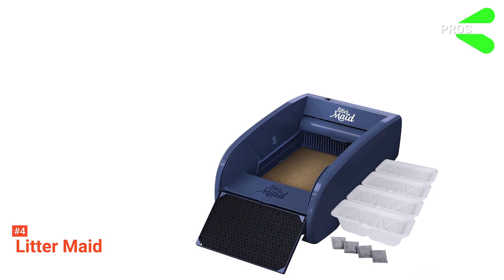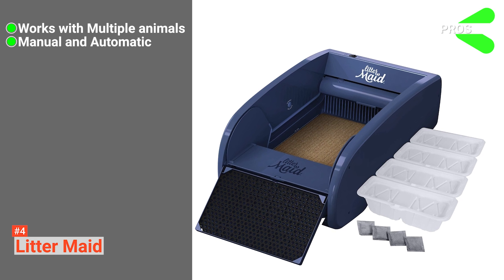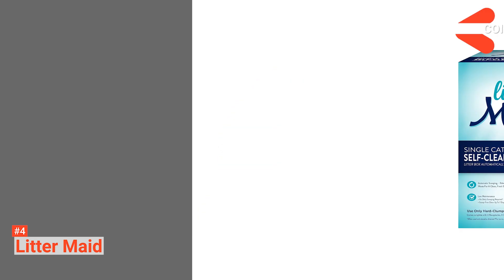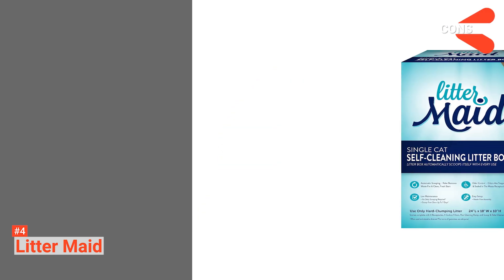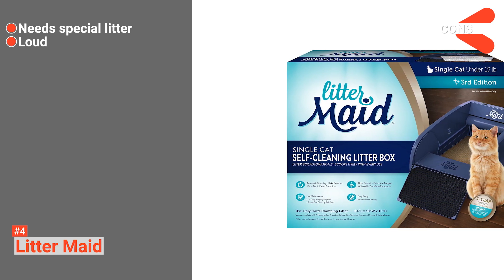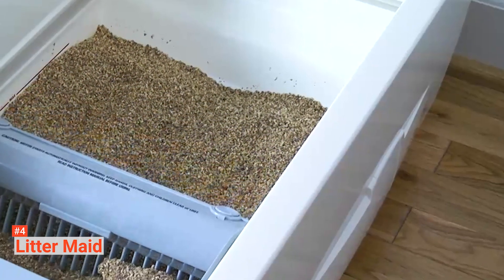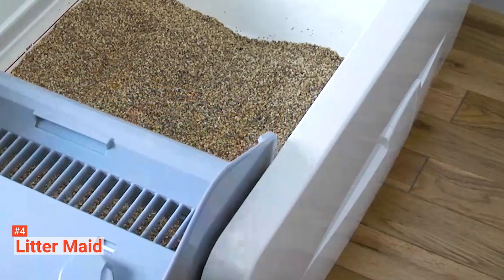Its pros are it works well with up to four cats, it has two different settings, and it is simple to set up. However, its cons are it requires non-clumping cat litter to work properly, and it can be fairly loud. If you're looking for a robust, simple litter box that saves you time during the week, then the Littermaid is for you.